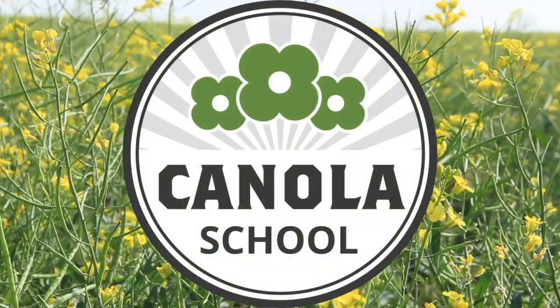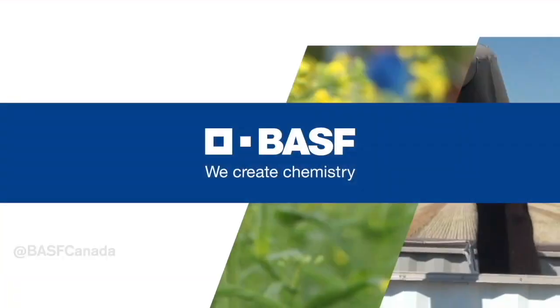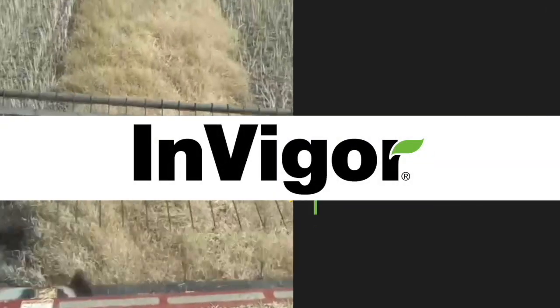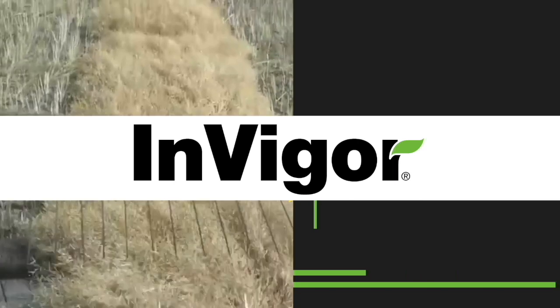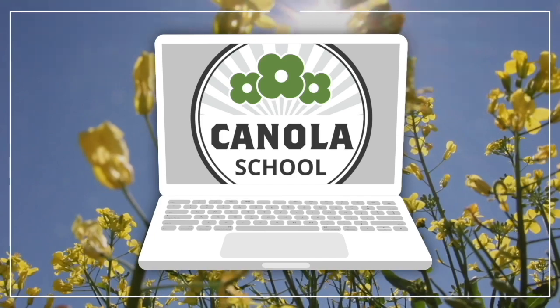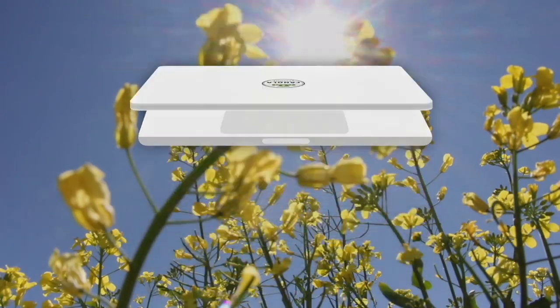The Canola School on RealAgriculture.com is brought to you by BASF Canada and InVigor Hybrid Canola. I'm Bradley Hamlin with Real Agriculture, joined by Megan Vankoski, a research scientist with Agriculture and Agri-Food Canada. We are at the Soils and Crops Conference in Saskatoon, and Megan did a presentation on her proactive work with canola flower midge.